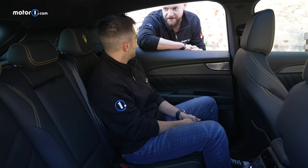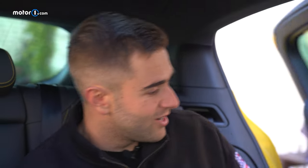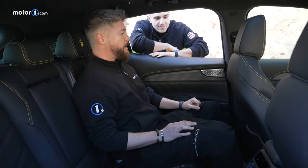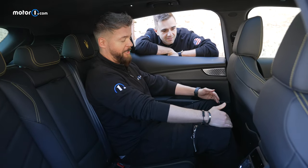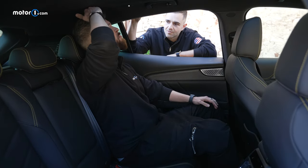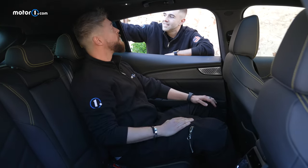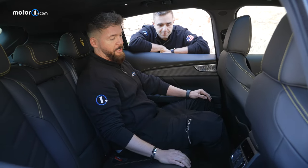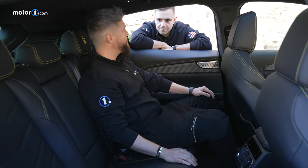A taller editor at 6'1" sits behind another 6'1" occupant and still finds plenty of space. A lot of space at the knees and headspace is pretty decent too — the roofline tapers off behind your head so it's not blocking. You also have heated seats in the back and climate control. This is a pretty good rear seat compartment.